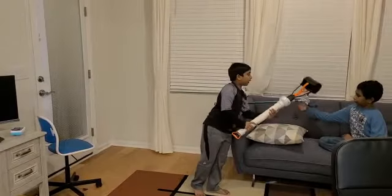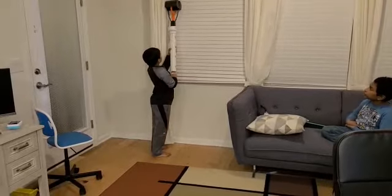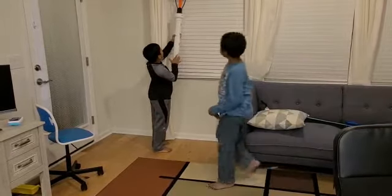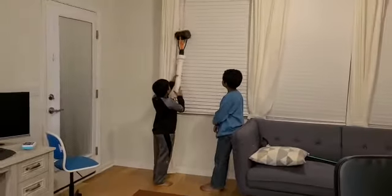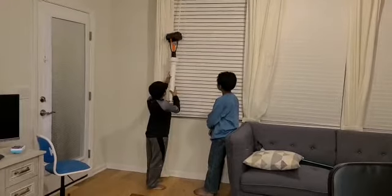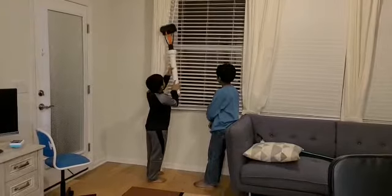Here's our invention. I'm going to demonstrate how we opened the blinds. So we have to pull this handle for the claw to open it, and we have to release it for the claw to close. And we have to just turn it lightly by using this part of it. And there you go.